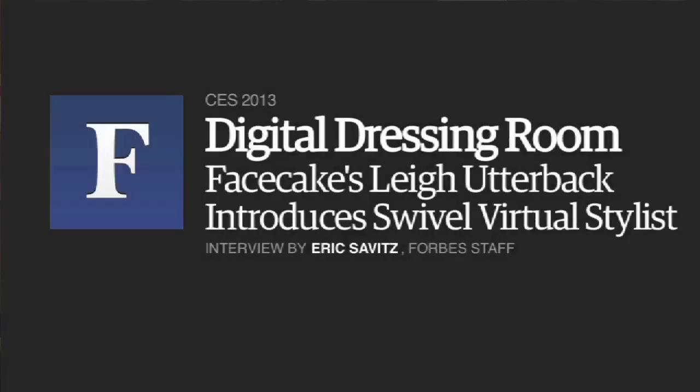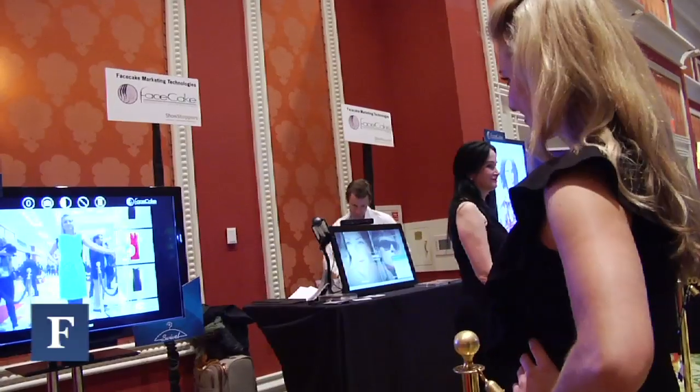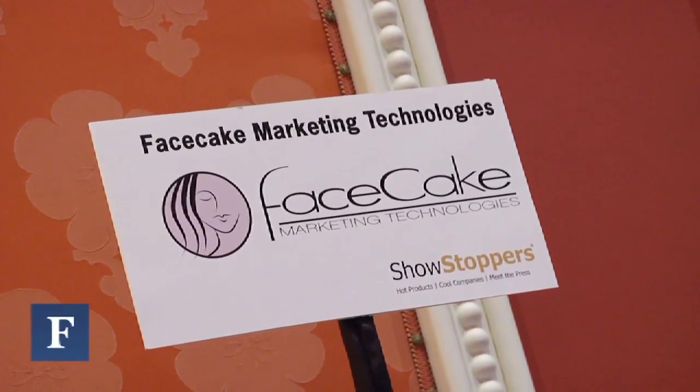This is Eric Savitz from Forbes. I'm at CES and I'm talking to Lee Utterback from FaceCake — FaceCake Marketing Technologies, no relation to Facebook. You were first? We were.